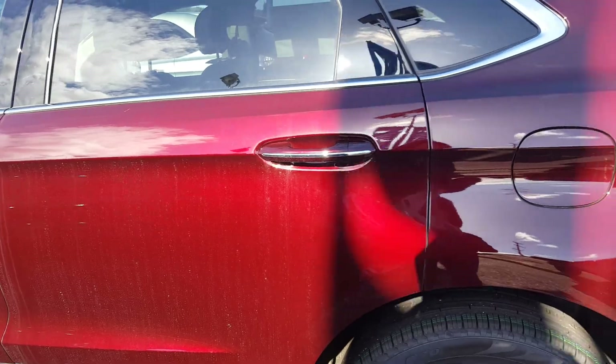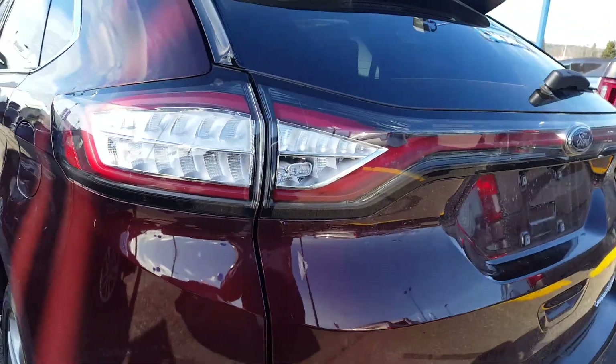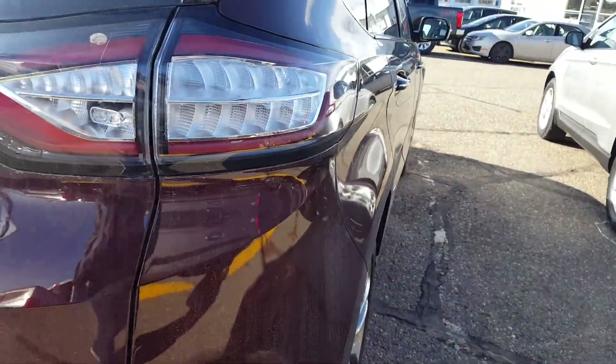Coming around the side so you can see the color, you have privacy glass from the back seat on, LED tail lights, as well as dual tip exhaust. If you're interested in this vehicle, you can stop by our location or give us a phone call.